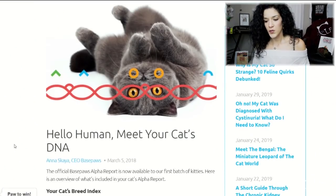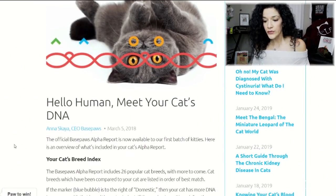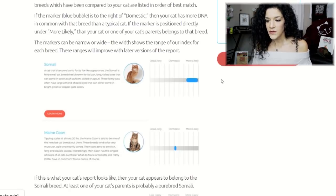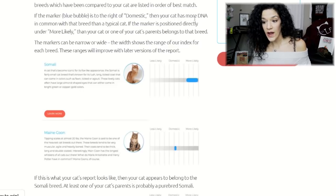Let's go over how to read these results and what they mean. On BasePaws' website, which I'm scrolling through with you guys, you'll see that the results we got were just their breed and their Wildcat Index. According to the report explanation page, the BasePaws alpha report includes 26 popular cat breeds with more to come. You see a blue bubble, and if the marker is to the right of domestic, then your cat has more DNA in common with that breed than a typical cat.